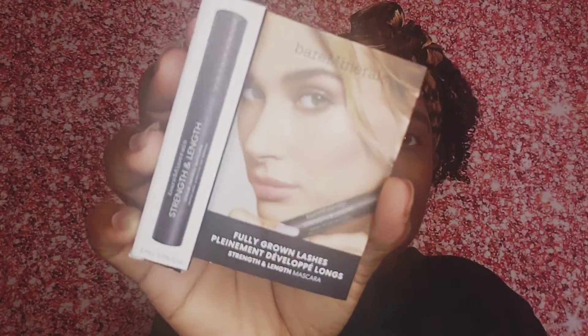Sephora, CVS, I believe. And where else did I go, y'all? Bare Minerals. So I wanted to show you guys what I got.